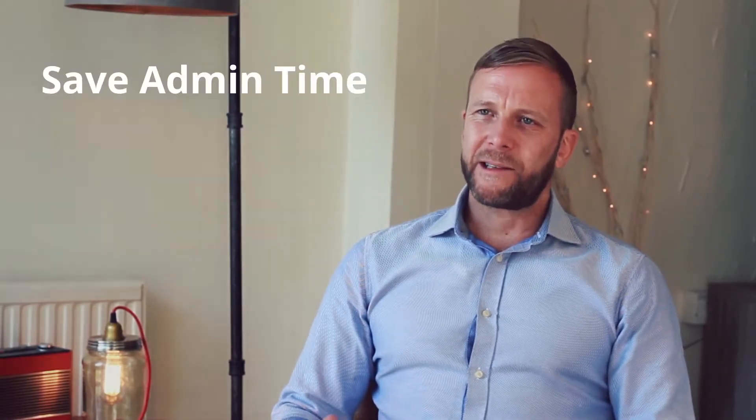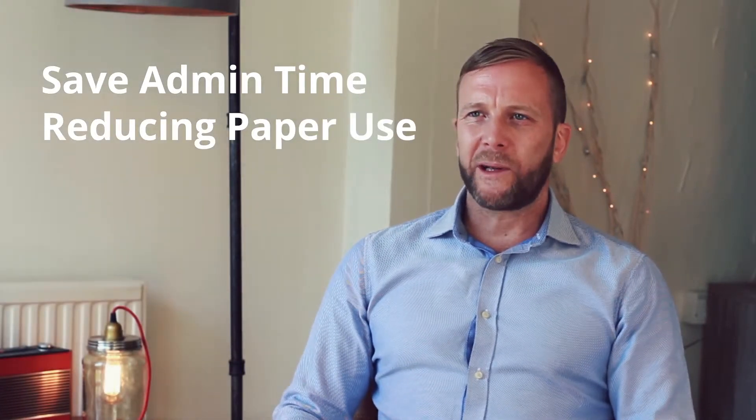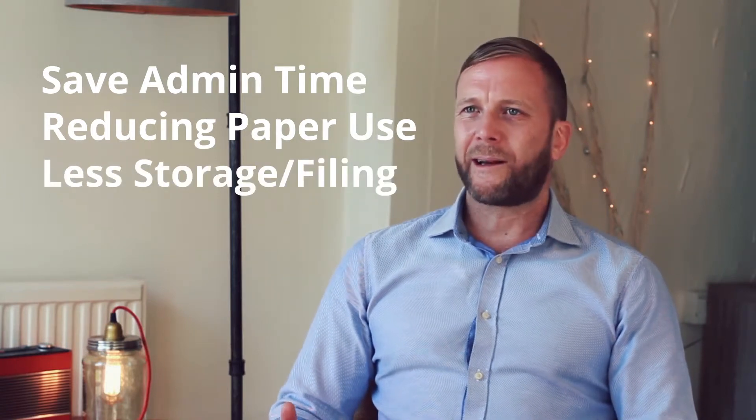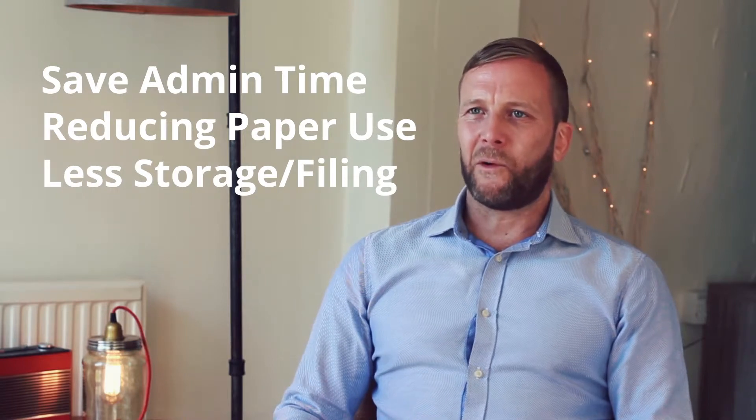There are many benefits in using either of the iPEGS products, including saving on admin time, reducing paper usage, no more printing, scanning or photocopying, and a reduction of storage — so no more filing cabinets and no more unreadable handwriting or incomplete forms.